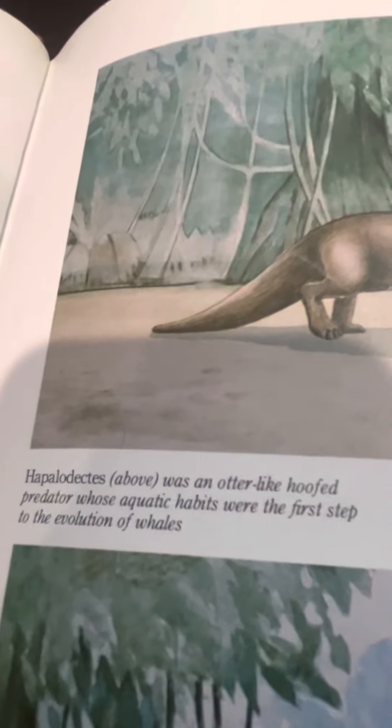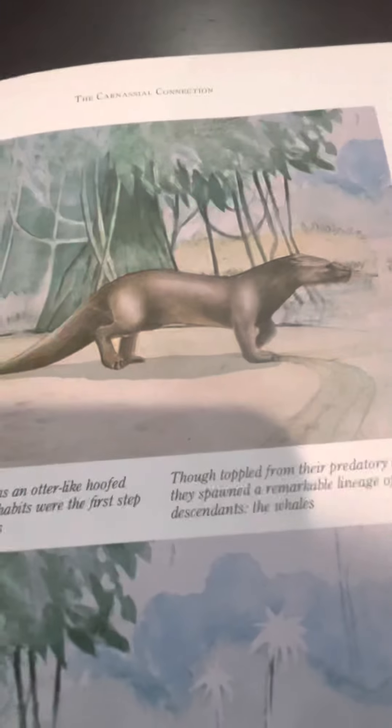Pakicetus — an early whale. As you can see, the whale. And here is how whale evolution starts.